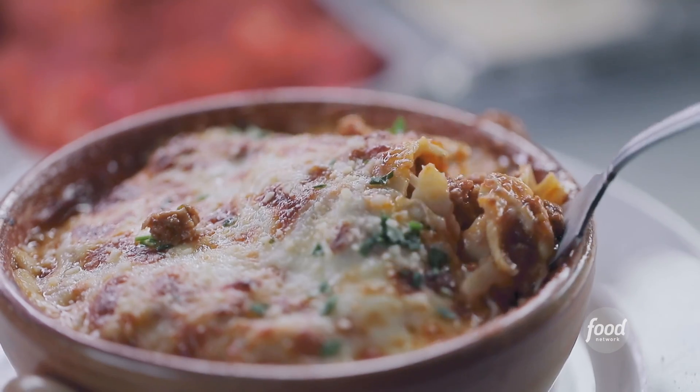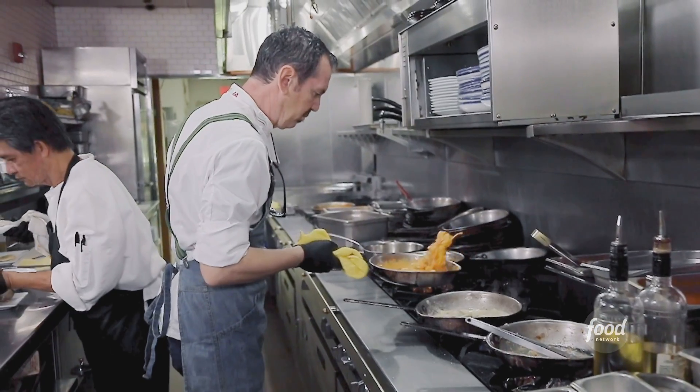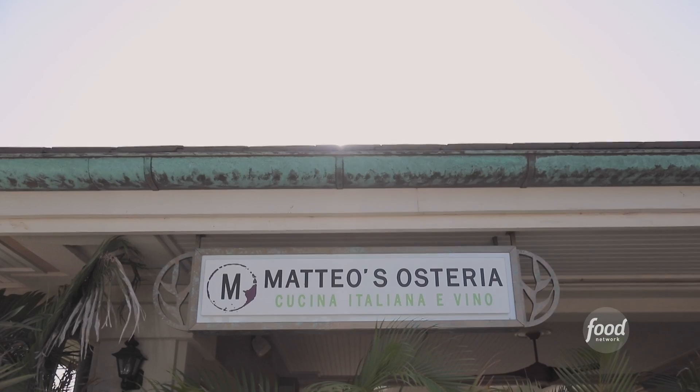I'm here in Maui, just up the street from the Andaz Hotel. It's a husband and wife team — she does the baking, he scratch-makes everything. And I'm telling you, everyone talks about it. This is Mateo's Osteria.